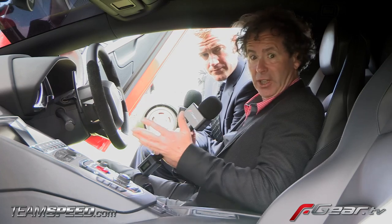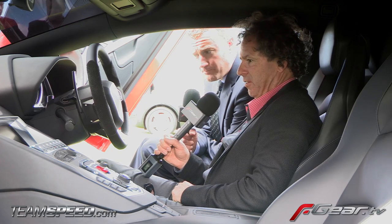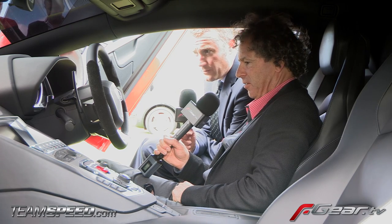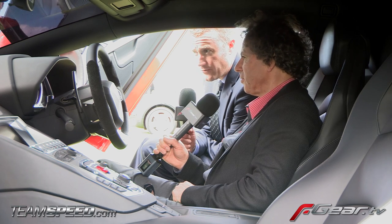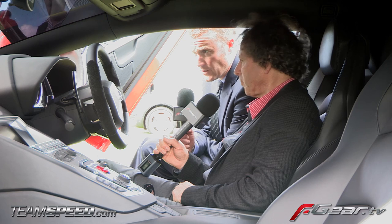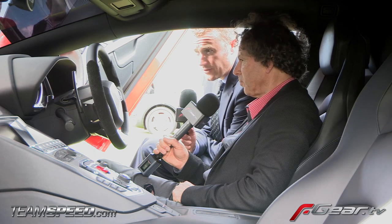This looks like a pretty exciting environment. Talk me through the whole interior. Well, first of all, the instrument binnacle is a first for Lamborghini — it's entirely electronic, so you have different displays that you can choose between. Predominantly it's dominated by a rev counter, and also a display for the gear change, so the really essential information is directly in front of you.